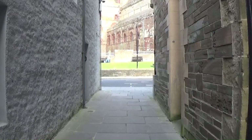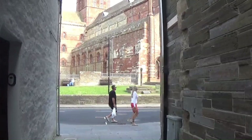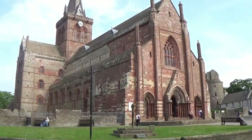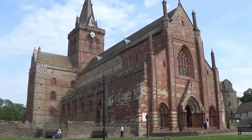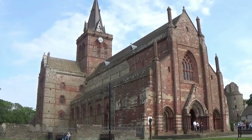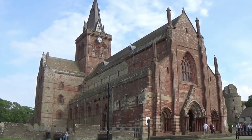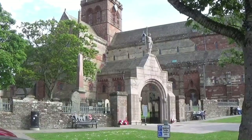Here we are in Kirkwall on a beautiful sunny warm day and we're approaching this magnificent building. The Cathedral was named after an Earl of Orkney from about the 1100s, and you can imagine that far back the Cathedral has had quite a checkered history. But today it belongs to the people of Orkney and it's cared for by the Orkney Islands Council.